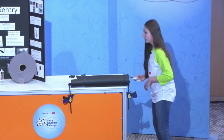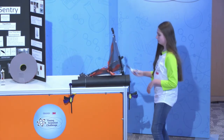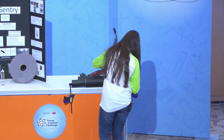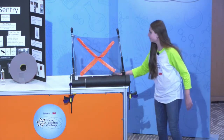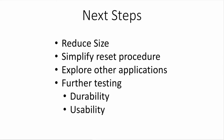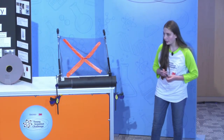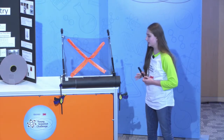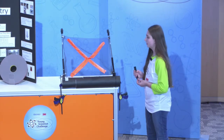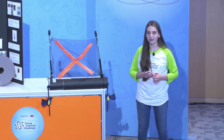Now for a live demonstration. When pressure is applied to the plate, the latch is opened and the booms are deployed. For next steps, I'd like to reduce the size, simplify the reset procedure, explore other applications such as baby gate replacement or pet safety, and do further testing for durability and usability. The current version is really a proof of concept, so I would like to find better parts to make a more reliable version. Thank you to my parents for helping me get to where I am today, my mentor for inspiring me from start to finish, and 3M and Discovery Education for this wonderful opportunity to explore and learn.